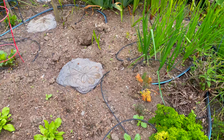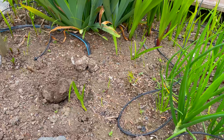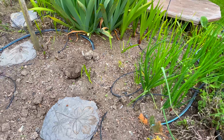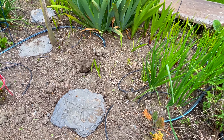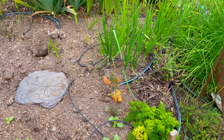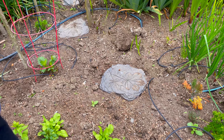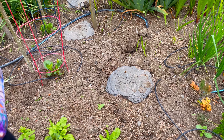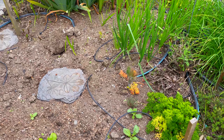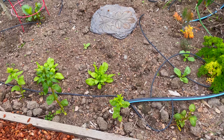Everything's a little scraggly still. There are a couple of lupins in there and I have a bigger one in the greenhouse I'll probably bring out. There used to be two lupins, now I only see one. The dill doesn't look like it's doing very good, and I think there was a cilantro over here that I pulled up — it was just dead, just gone.